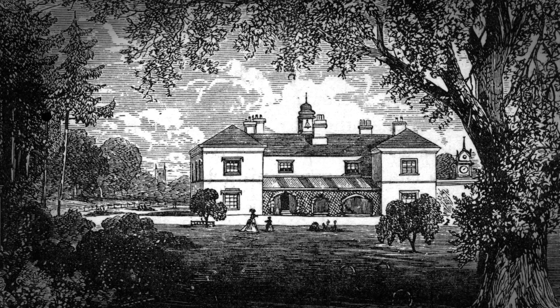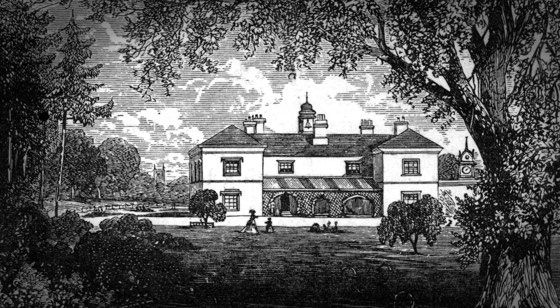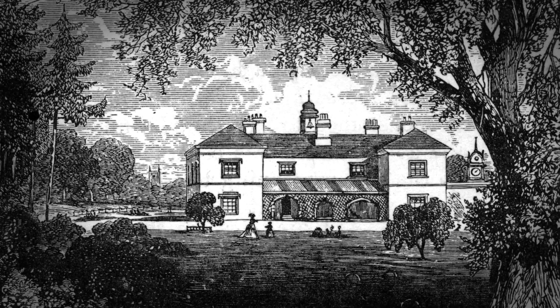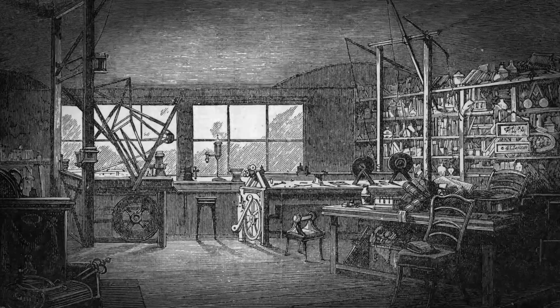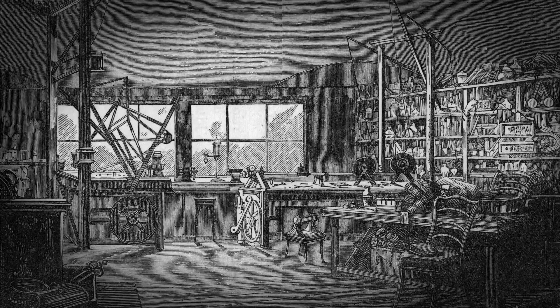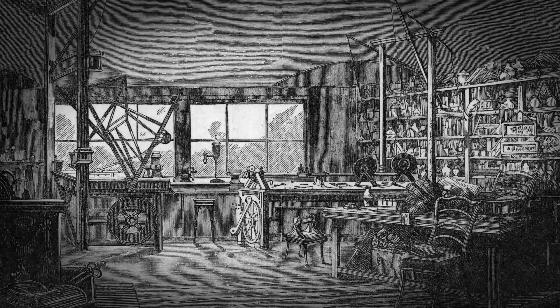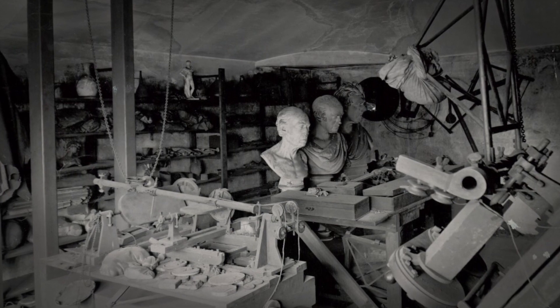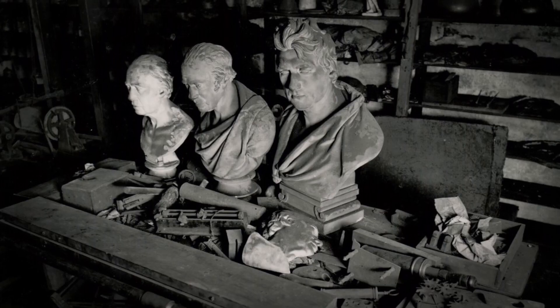James Watt's workshop was built in the roof of his house, Heathfield, in Handsworth in Birmingham. Originally this place in the roof was used as a storeroom and then gradually it became more of an active workspace. When Watt died in 1819, no one went in the workshop until at least 1848, and in the early 1850s VIPs start to go in there, and then gradually from the 1860s more and more people start to go inside — part of the myth-making that happens around Watt posthumously.